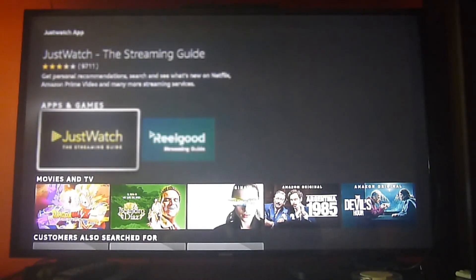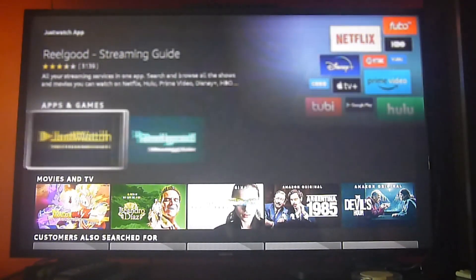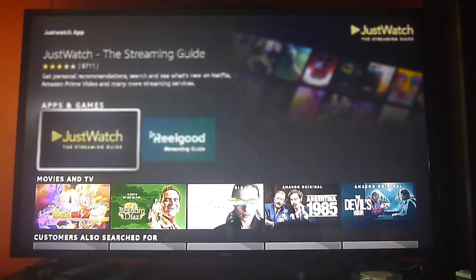We already downloaded the app so we're not going to show you how to install it — it's very simple. When you go and click on it, we have to blur the images. I do apologize for that because we need to avoid any copyright strikes or policy strikes from YouTube.